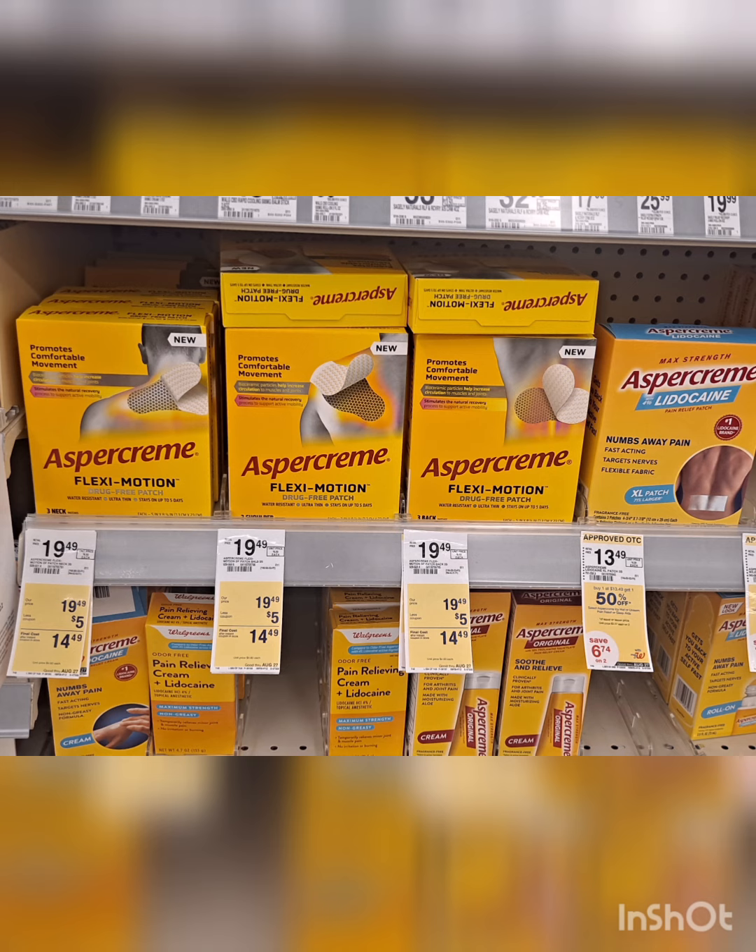Grab one of this Aspikrim Flexi Motion for $19.99, but we have a $5 store coupon and we also have a $5 digital coupon.